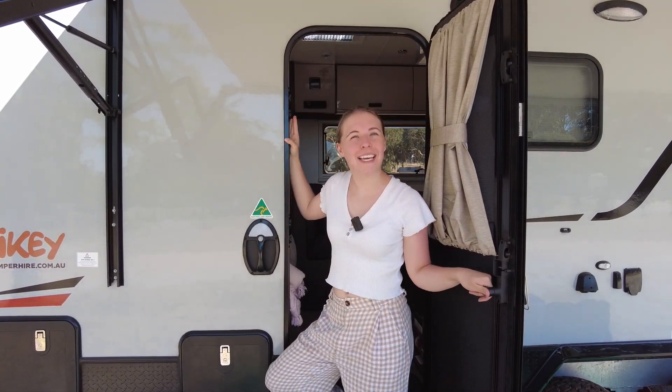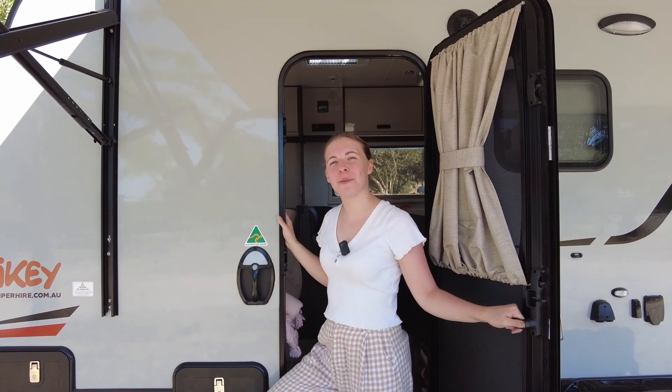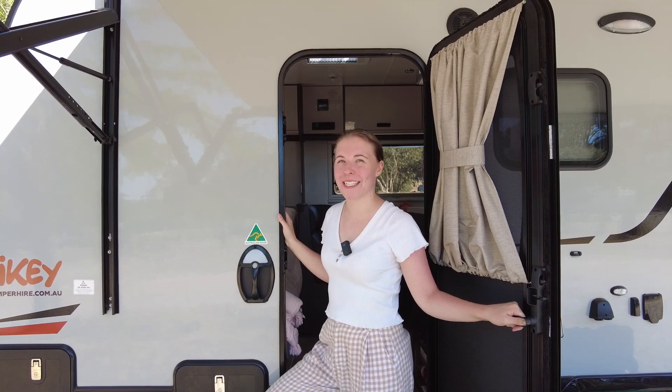Hi, my name is Emma. We are here at the Big Valley Campsite in Margaret River. Let me take you on a tour of our on-road sweet caravan.